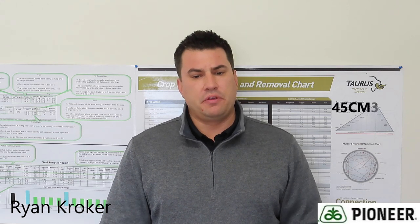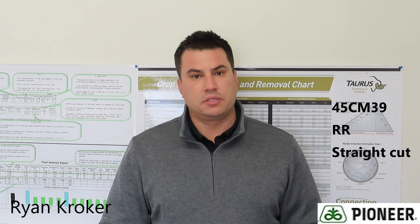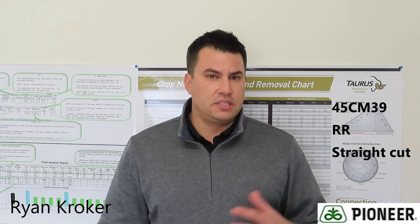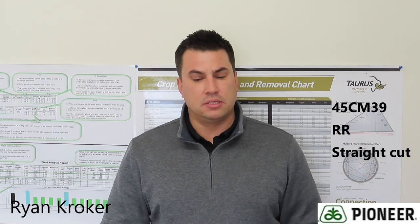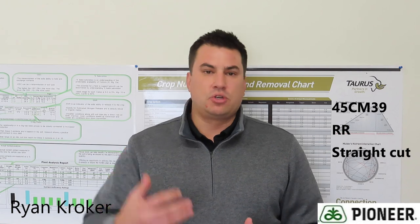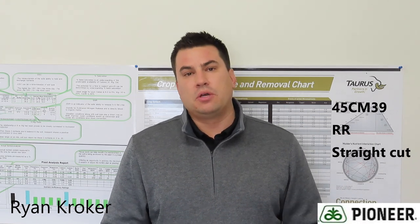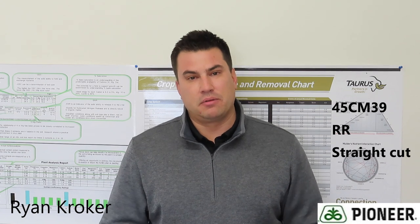Our other main hybrid that fits this geography is 45CM39. Anytime you see a C in our nomenclature, that designates clubroot resistance. It has the M in there as well, which is our HarvestMax trait for reduced shatter and reduced pod drop, making it a great straight cut option. Both M35 and CM39 have that trait. We have not seen a yield drag when we put in the clubroot trait — on 45CM39 we saw basically on par within a bushel, and some trials going above 45M35 in yield. We're not in a position where we have to consider a yield drag just to get the clubroot genetics.